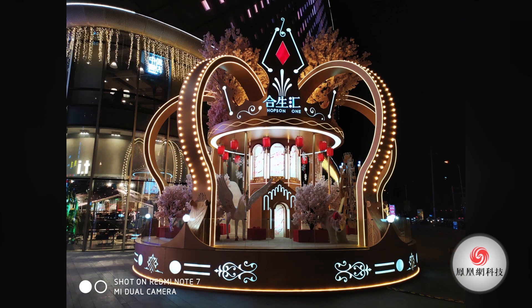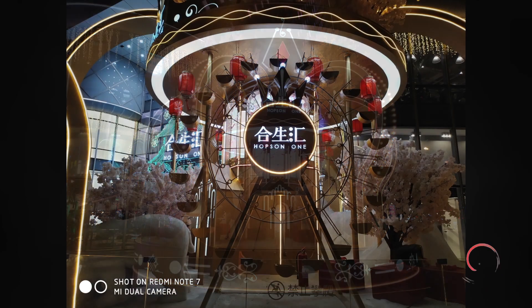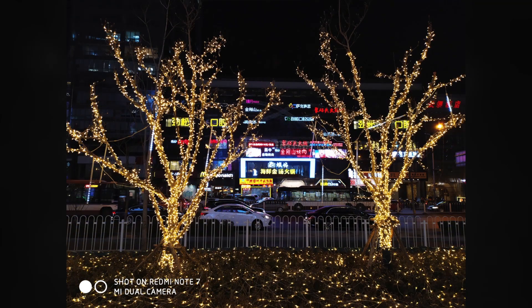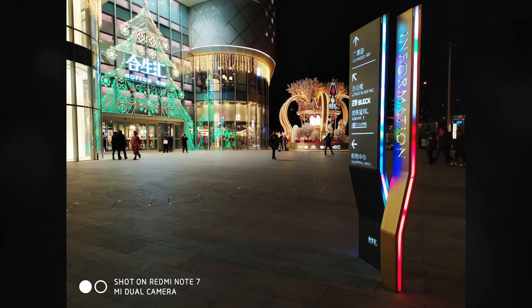For night photos, as you know, these photos were not taken under the super night mode. It looks clean, no obvious noise though. It has good balance control on the highlight part and the dark part.